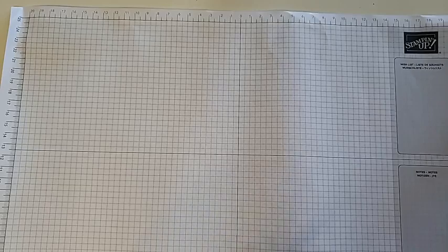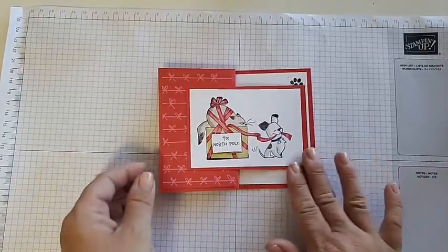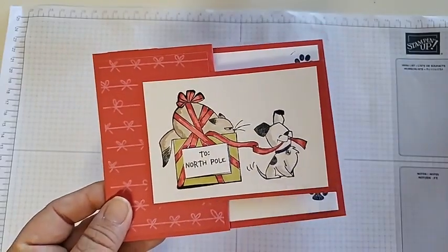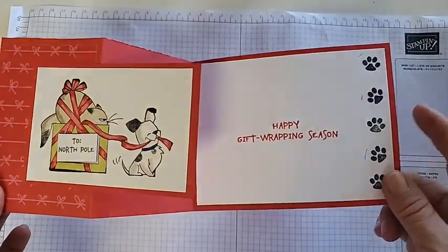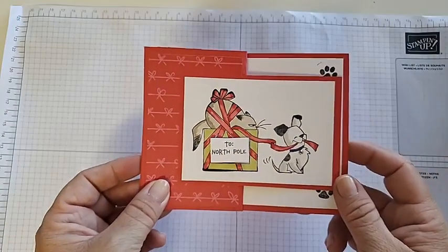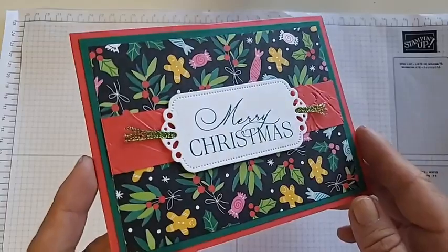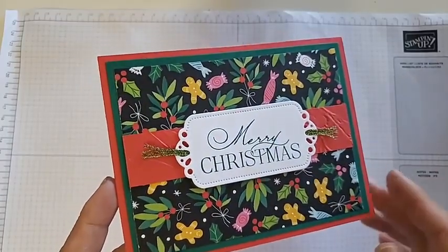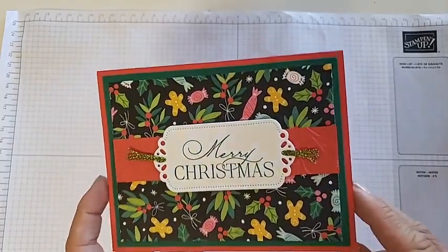This one was one of my favorites, made by Nikki Burkhart, or Nikki B Stamping. I am a pet lover and this one has a cat and a dog, so it appeases both. It says 'To the North Pole,' has the DSP right here, and it is a fun fold that opens up to 'Happy Gift Wrapping' with cute little paws. The next Christmas one is by Jodi Renert — a very classic layout using DSP with a little bit of ribbon, a great label, and a classic Merry Christmas. It would be great to mass produce and has some embossing on a strip of cardstock for extra texture.